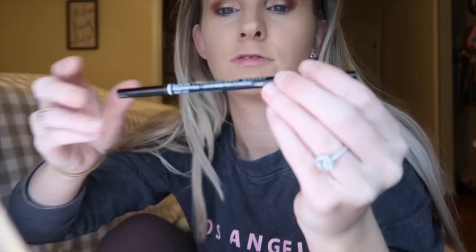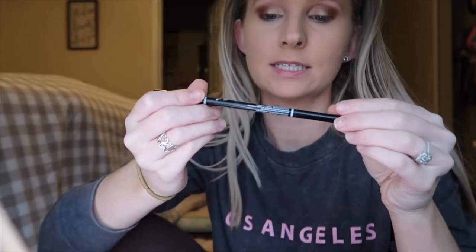For my eyebrows I always use this — it's the NYX Professional Makeup eyebrow product. I just brush up my eyebrows like this, and then the other side has a little pencil for filling them in.